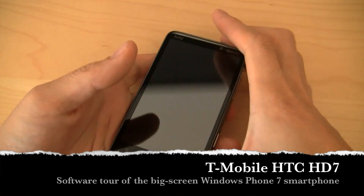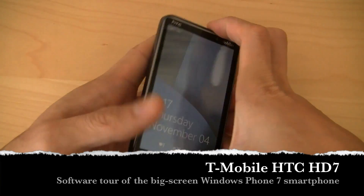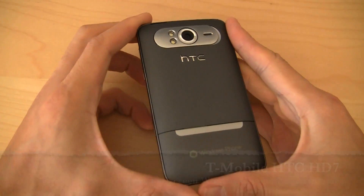Hey guys, Will here with IntuMobile, and in my hands I have an HTC HD7. We just walked through a hardware tour on this bad boy.